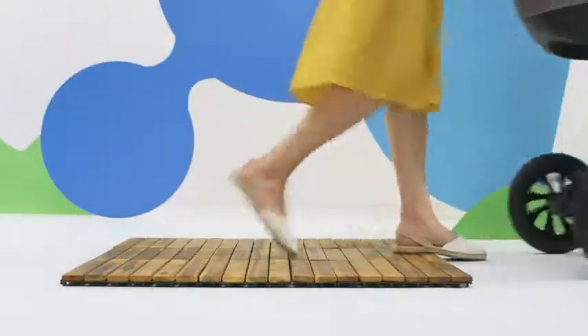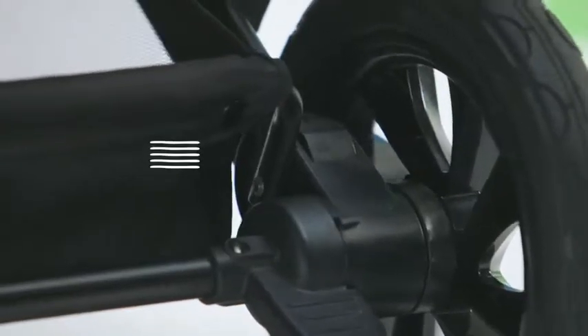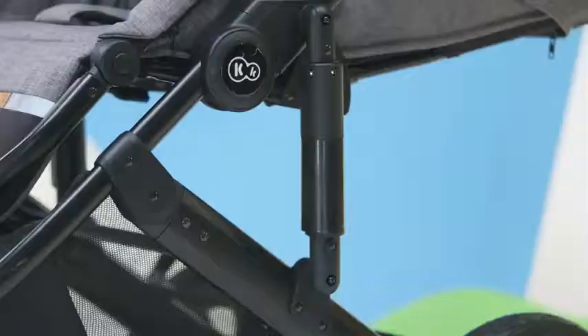Also for the little one — with four shock absorbers in the wheels and two side ones, your baby won't even feel the uneven terrain.